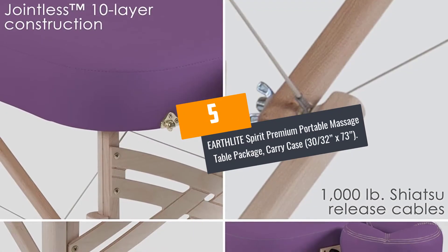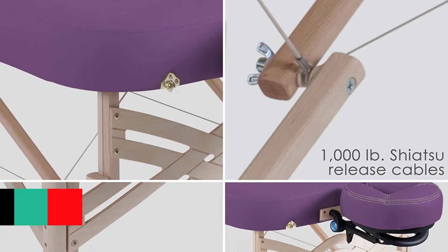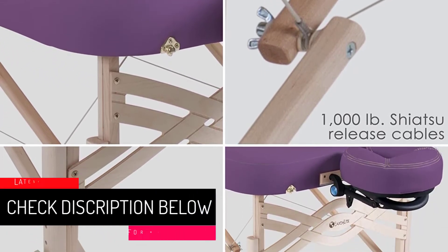At number 5: the Earthlight Spirit Premium Portable Massage Table Package. It comes with a carry case and measures 30 by 73 inches.